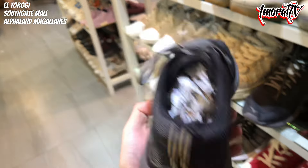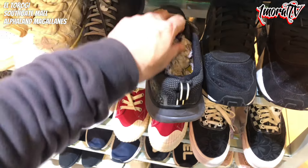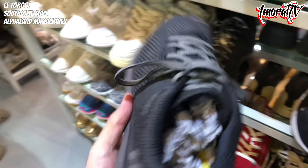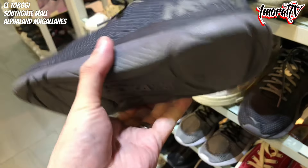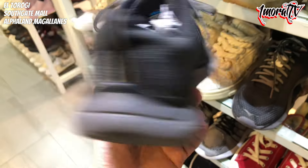Next to it is a Hoka One One. I saw a slim-profile Hoka here. Size 9 — pretty lightweight. The forefoot area is a bit worn though. Price is 1,500 pesos. The Hoka logo on the pair has some damage.